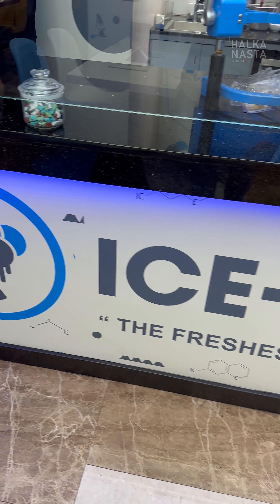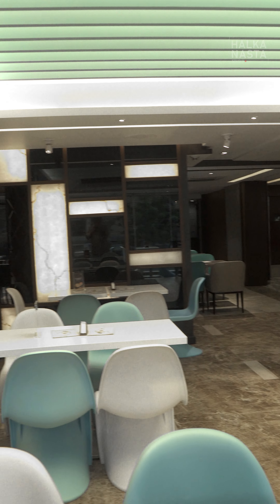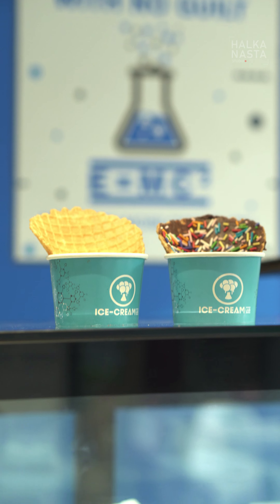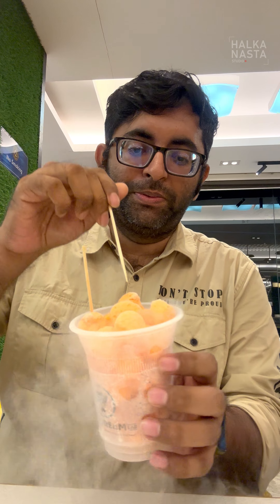And we are going to have dessert covered too. At the Ice Cream Lab, we ordered two ice creams. I had one item called Dragon Breath. When you eat it, smoke comes out of your mouth and nose — and that's where it gets the name Dragon Breath.